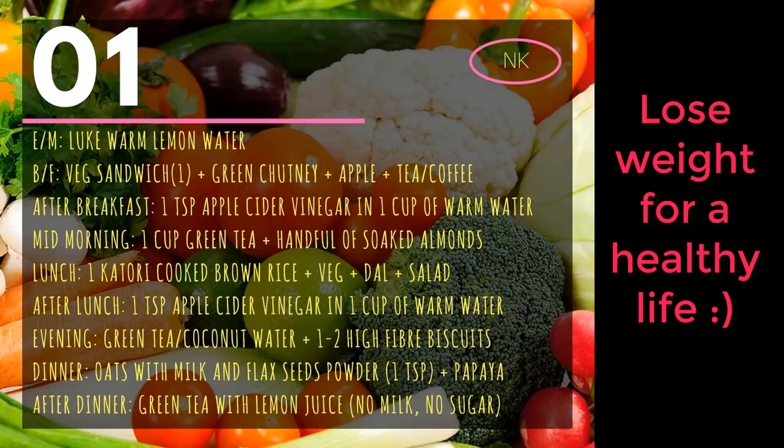Dinner will be around 8 to 8:30. For dinner, you will cook oats in milk and add flaxseed powder. Then you will also eat papaya. After dinner, you will have green tea or milk.